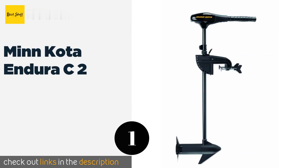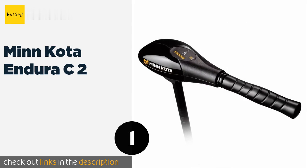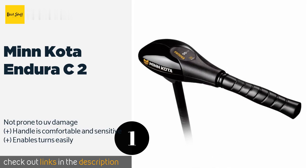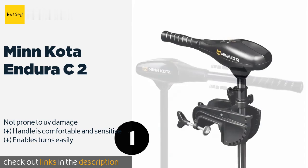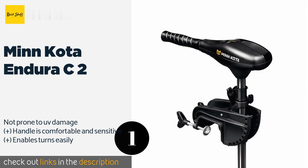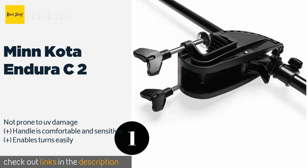The number one is Minn Kota Endura C2. If you're looking for a nice combination of power and performance, the Minn Kota Endura C2 is a solid option. It's designed to generate minimal noise while making efficient use of its battery, which gives you more time to catch supper. This product is available on Amazon for $240.